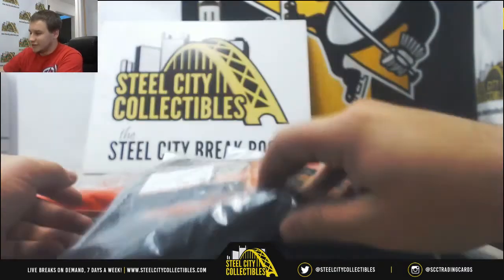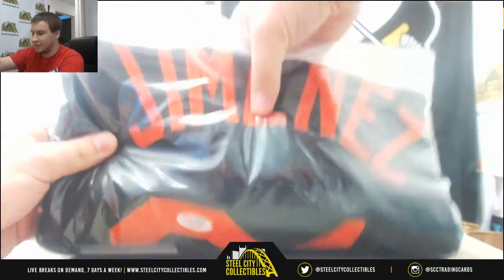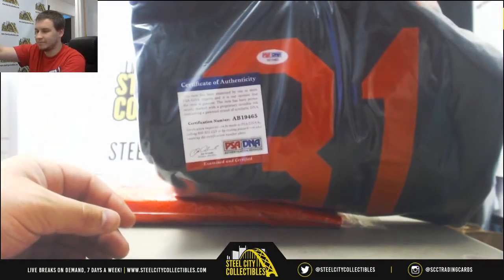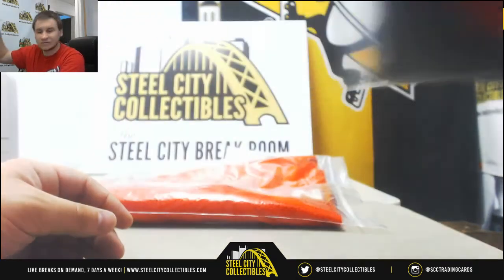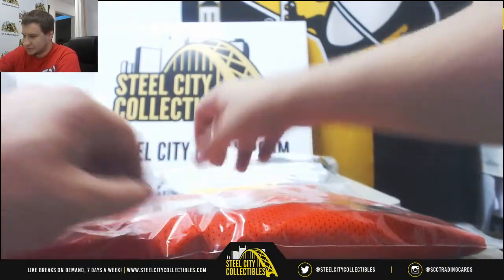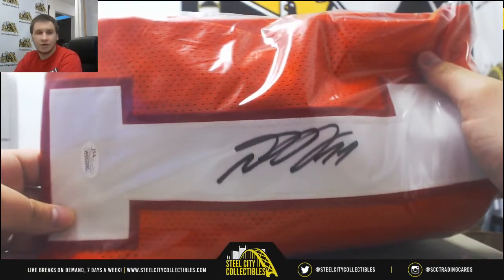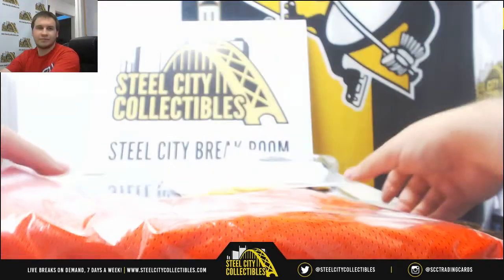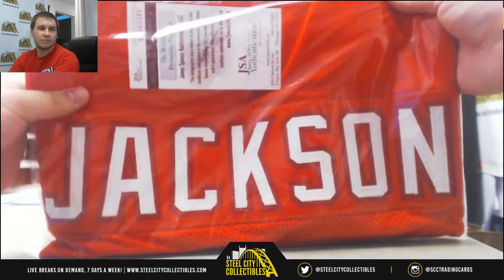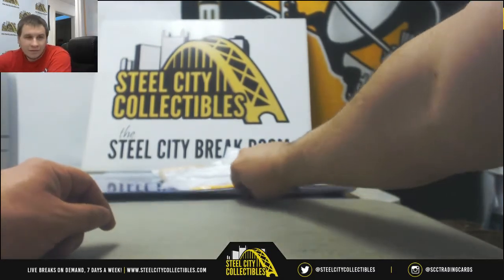And we've got a bunch of jerseys here. I think this one is Ubaldo Jimenez — I don't think I've ever seen a jersey signed by him before. Sure looks like his signature. PSA DNA certified. Next one up is Deshaun Jackson, signed Buccaneers jersey. JSA Authentication.